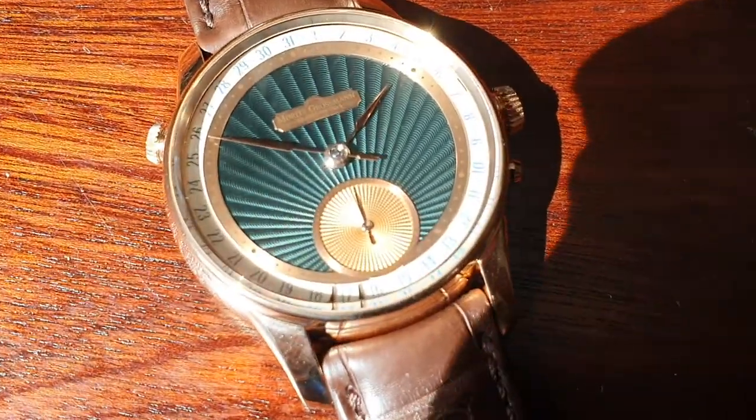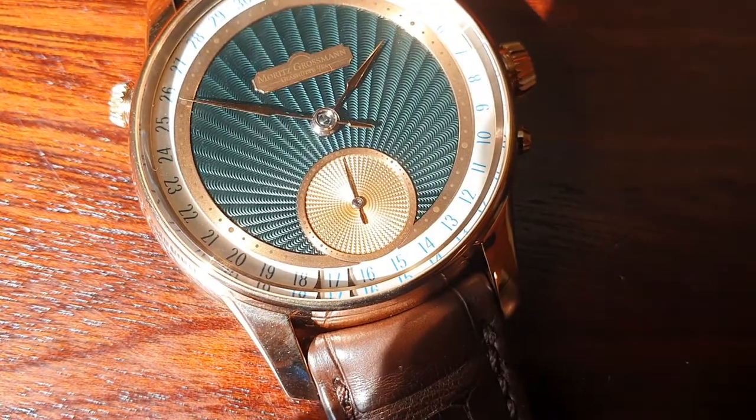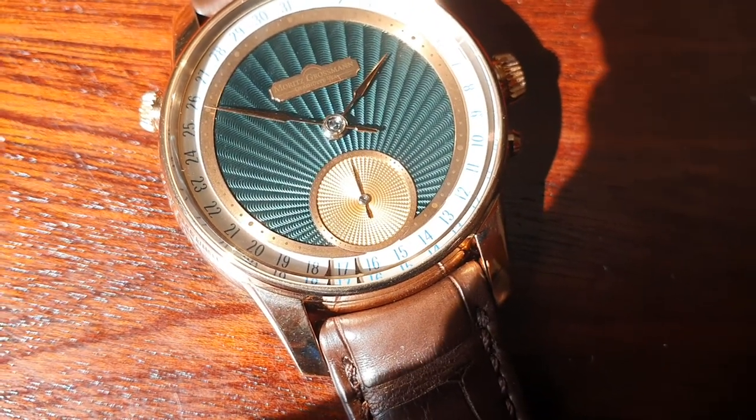It's a surrounding outer rim date with an indicator. Let me try to show you — you see here at 17. That's the indicated date.